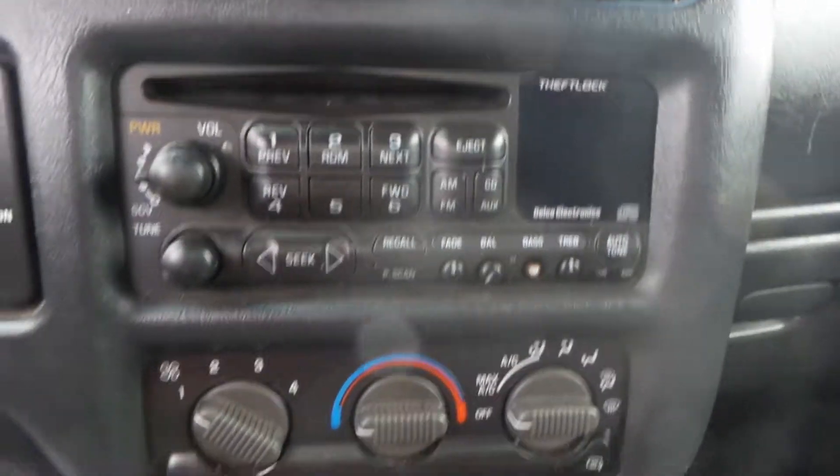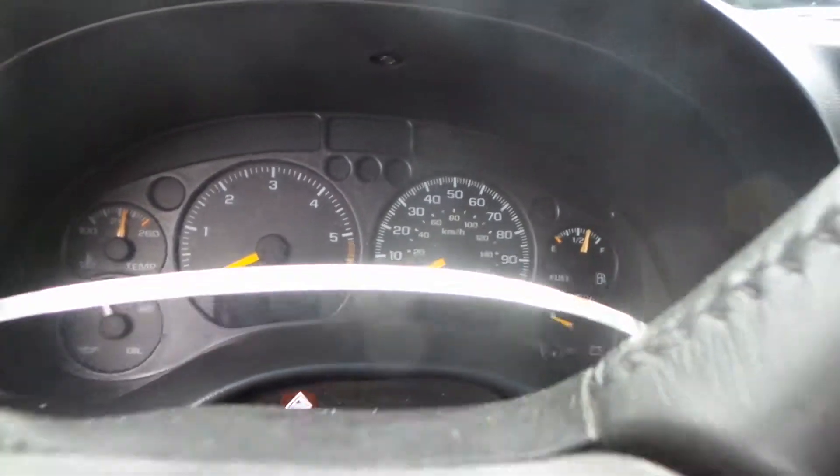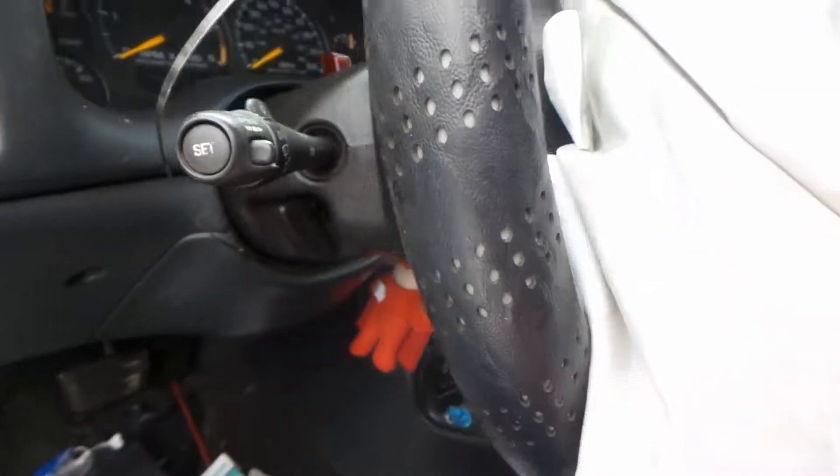We've got a good dash bag glove box assembly. We've got a good radio as well as good heater control. We have a good speedo and a good column with tilt, cruise, and delay.